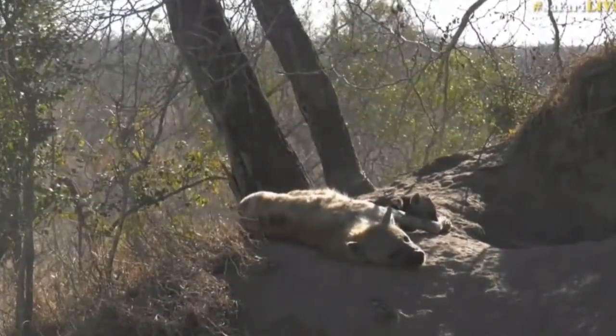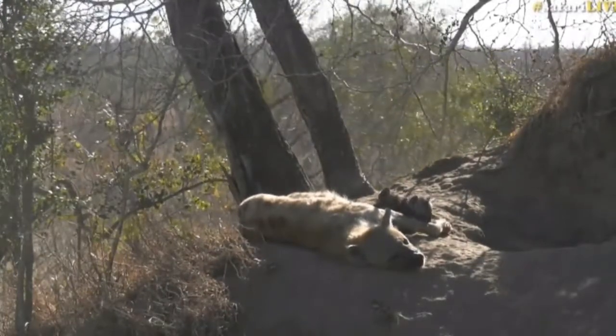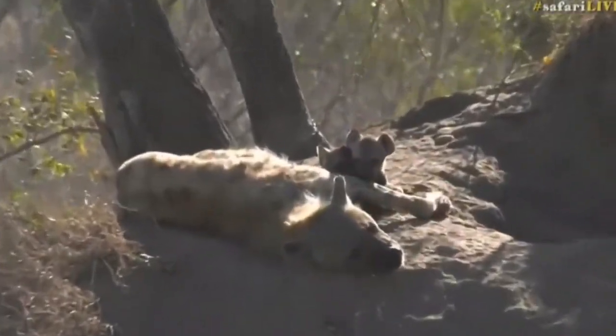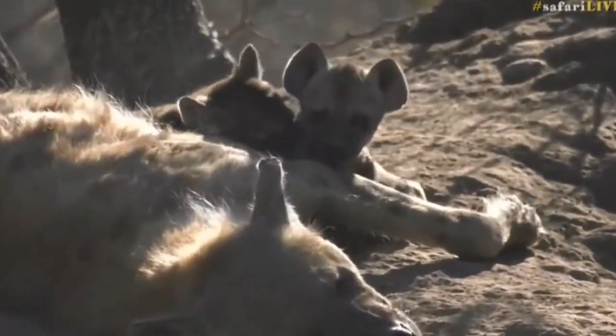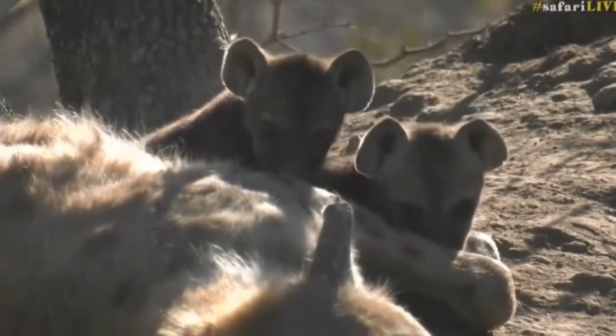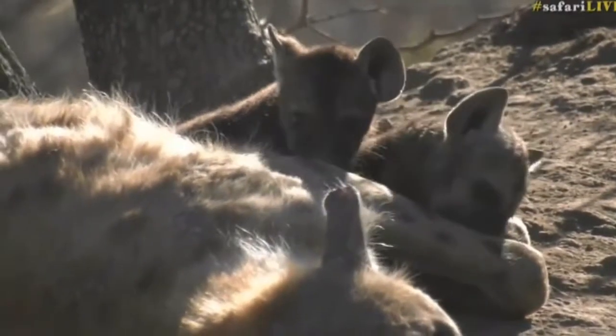These two are just too cute for words. They're busy playing around and poor Gwen is trying to sleep, but there's no chance — they keep biting her and squeezing themselves between her legs and just generally being up to no good. You can see they are tucked together — double trouble, that is for sure.